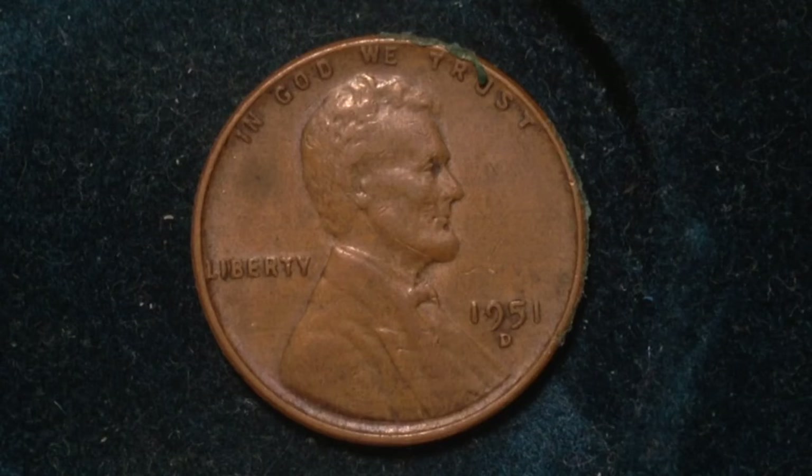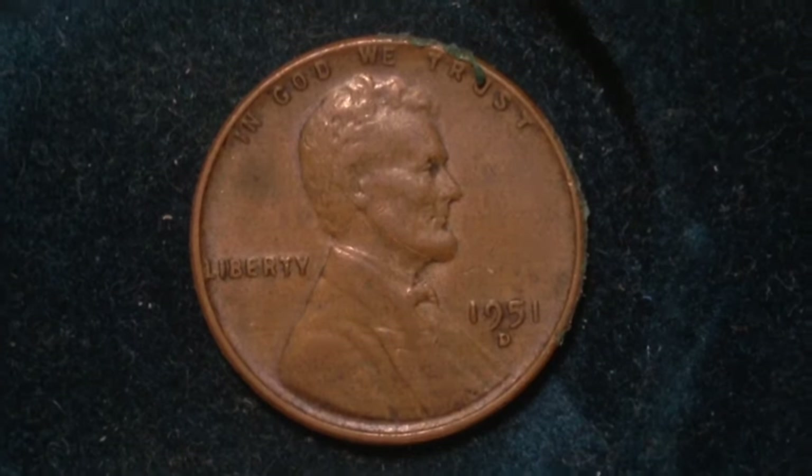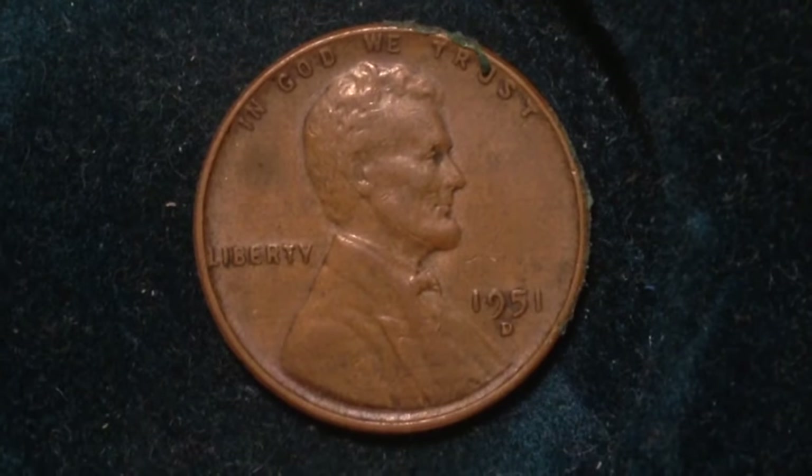There were also 100 million produced at the San Francisco Mint. The value of this coin to coin collectors is 15 cents to four dollars.